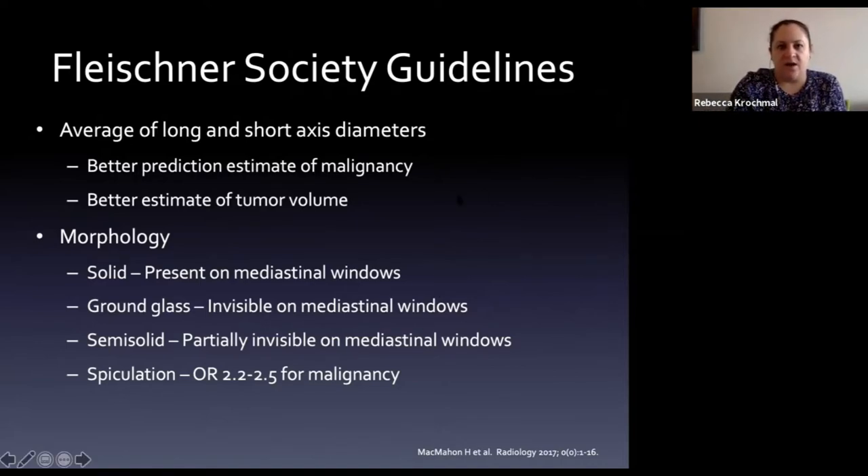Morphology matters: a solid nodule is present on mediastinal windows and doesn't disappear when switching to lung windows. Ground glass nodules are visible on lung windows but invisible on mediastinal windows. Sub-solid nodules are partially invisible on mediastinal windows. Spiculation is particularly concerning - it increases the risk of malignancy by over two-fold.